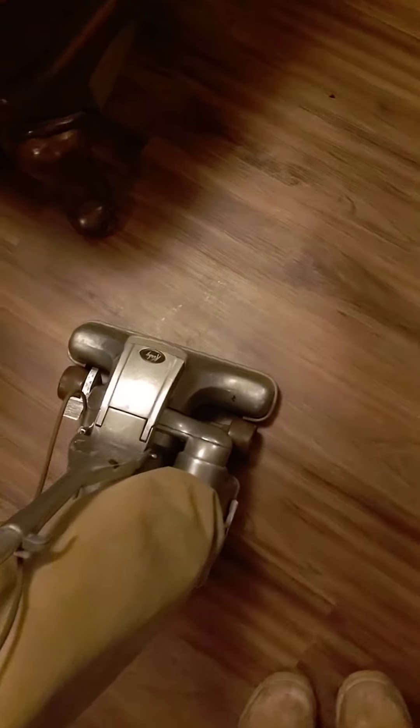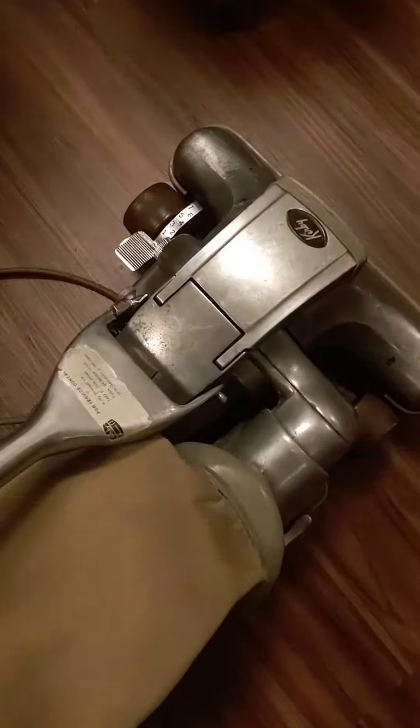This is part two of the video of my recent Kirby find. I thought I would go ahead and show the numbers that I found on it.